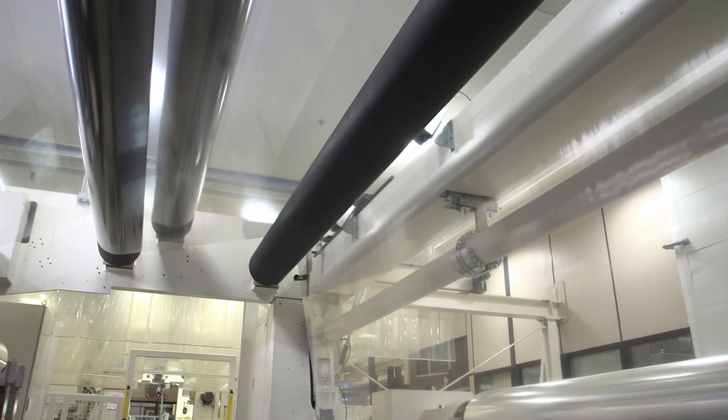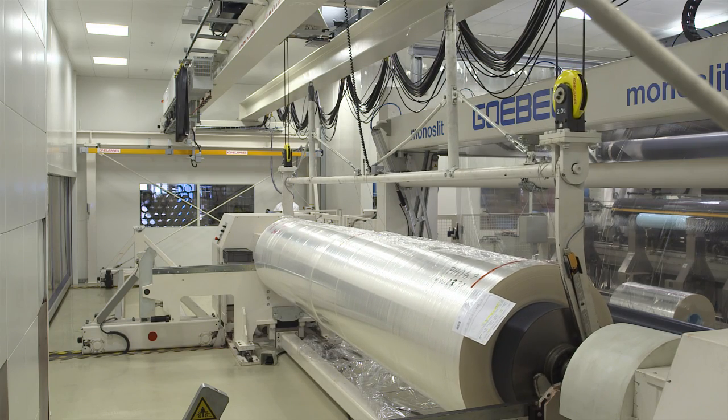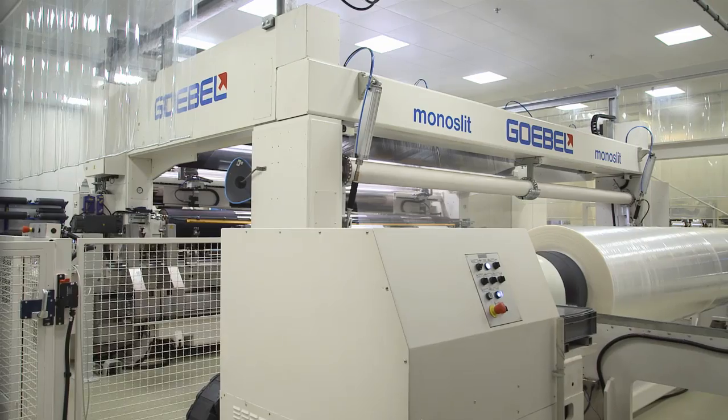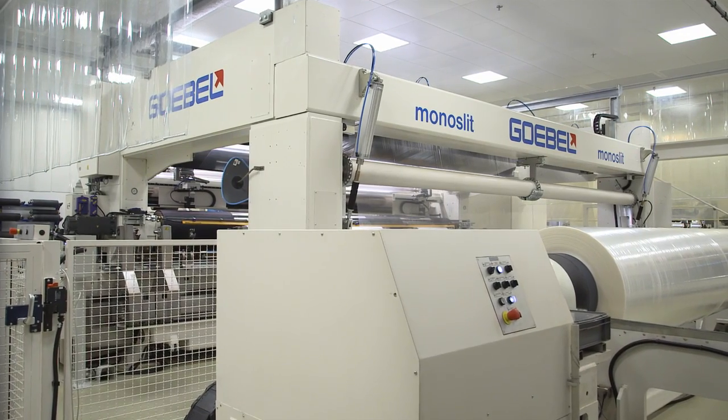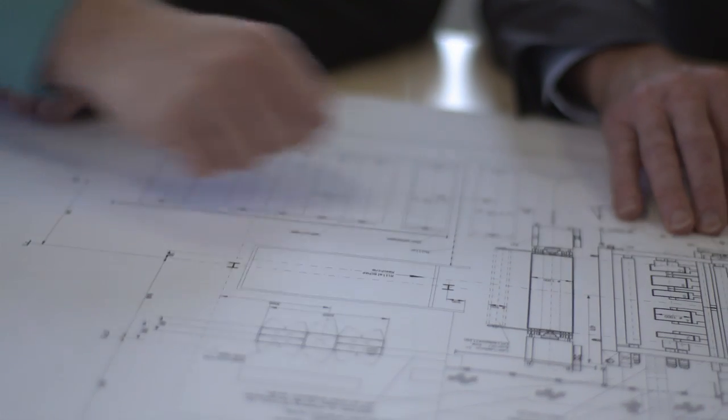Technical films are extremely thin, down to 2.5 micrometers, and consequently difficult to produce. This is where Treofan counts on Goebel's years of experience. Goebel has developed a customized machine in collaboration with us, which suits our needs perfectly and helps us to meet demanding material requirements.